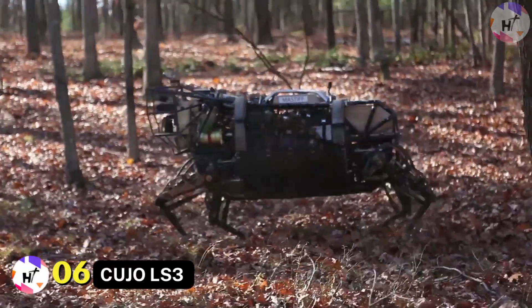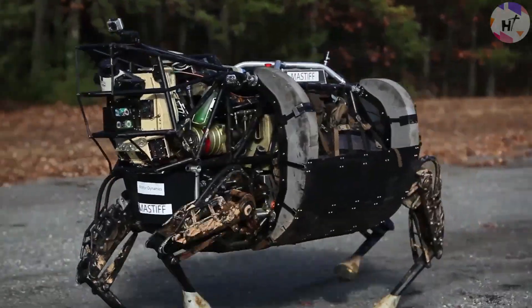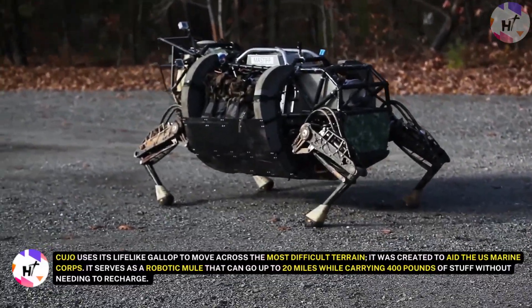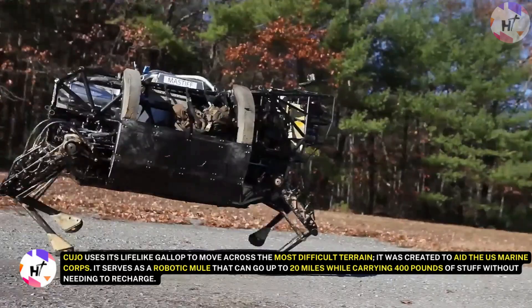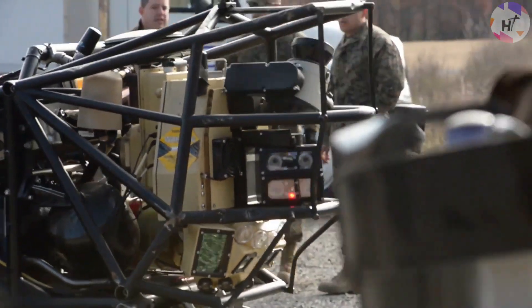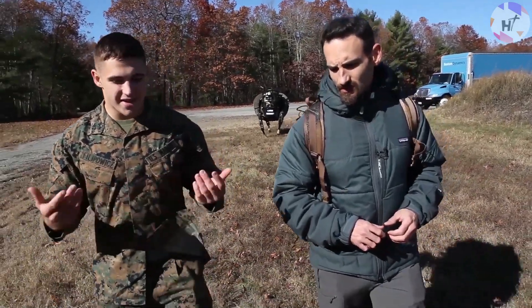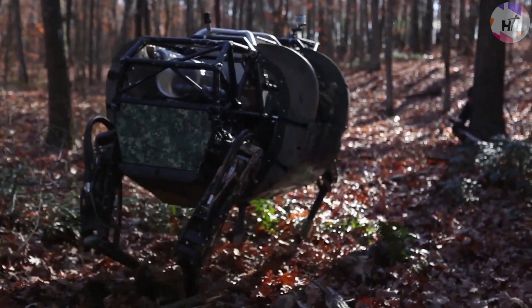Number 6: Cujo LS3. The LS3, often known as Cujo, is the thing that comes closest to a soldier's best buddy. Cujo uses its lifelike gallop to move across the most difficult terrain. It was created to aid the U.S. Marine Corps. It serves as a robotic mule that can go up to 20 miles while carrying 400 pounds of gear without needing to recharge. Cujo has a swiveling head of sensors and is programmed to follow an operator while also detecting nearby objects. However, Cujo has a few small problems — it can't be employed for secret tactical operations because it makes loud noises while it moves.